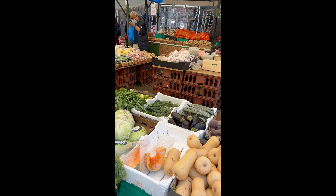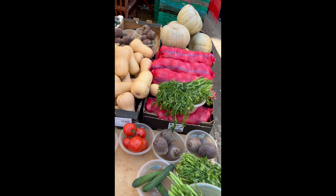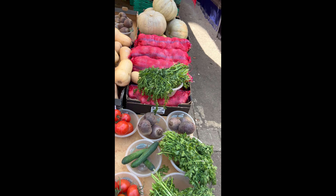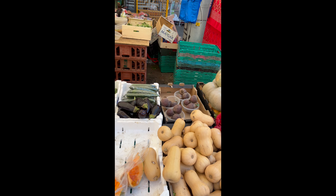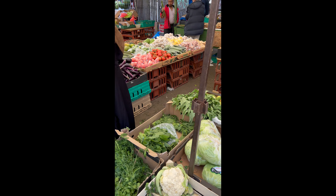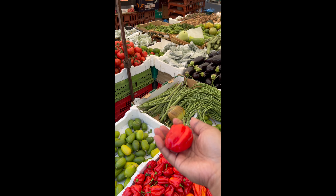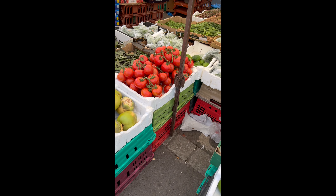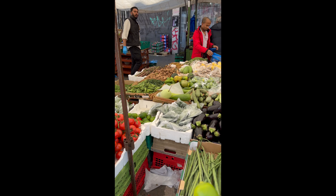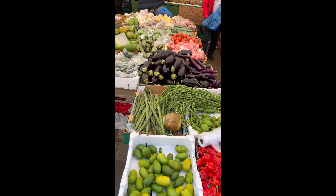Excuse me, how much is it? £1 — so the bowls are £1. Tomatoes, coriander, lots of vegetables here as well. We've got brinjal — it's quite lovely. Lemon and lime, £1. £2.50 okay.